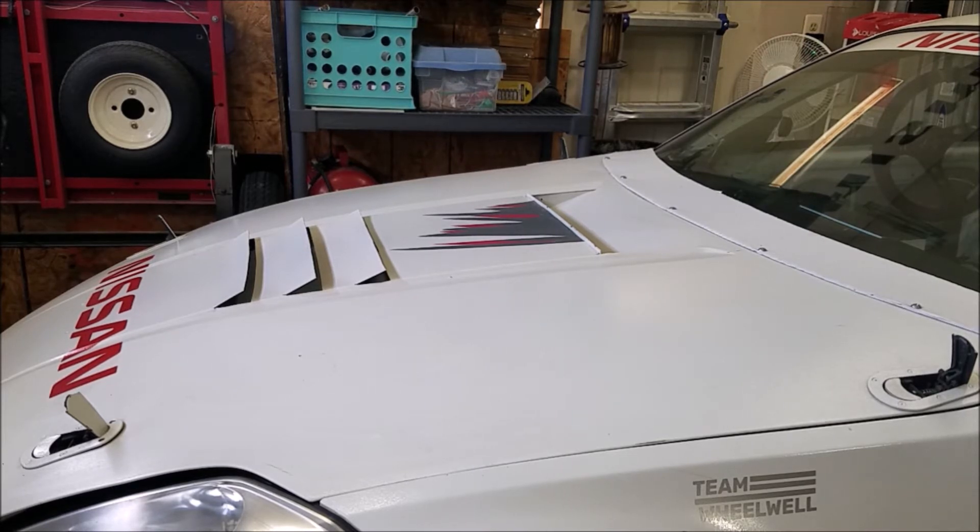One of my personal favorite videos of his 350z is when he was able to take it to a wind tunnel in Canada and go over his aero package, where he found a lot of different problem areas. I really want to get my car scanned and do some CFD with it, but that's off in the future — it's going to be expensive or very time consuming. For now, we can learn from some of the things that Sasha found out when he was testing his car.